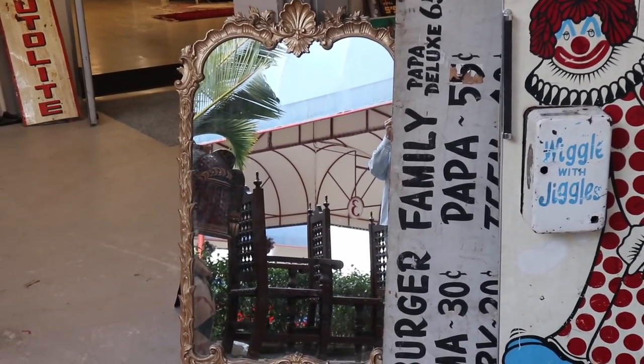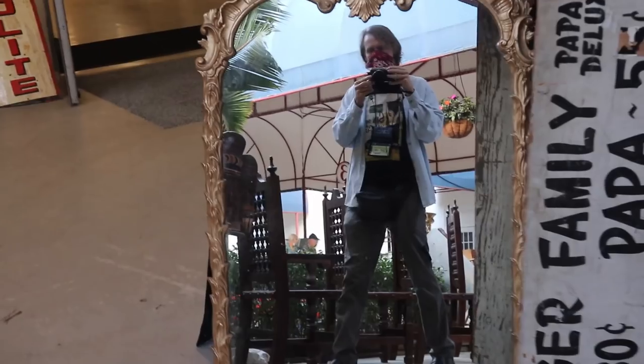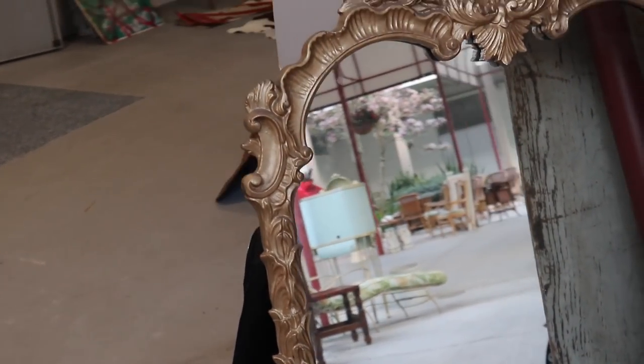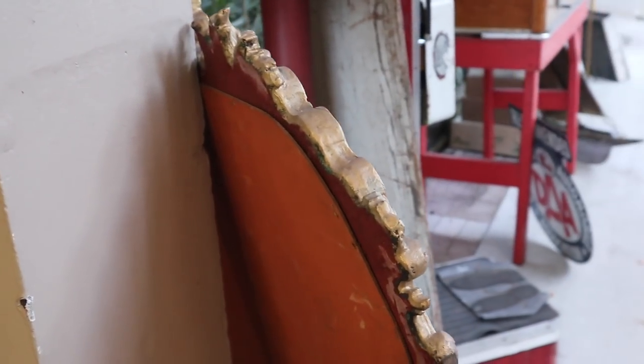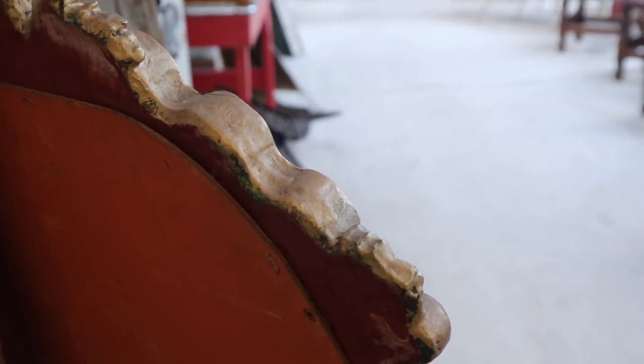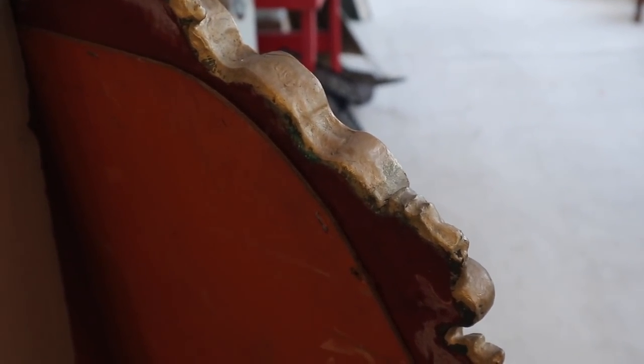This is a very handsome mirror with the shell crest, and it appears that it is made of wood if you look at the back. That's definitely what is preferable over plastic, although the plastic mirrors are selling now as well.